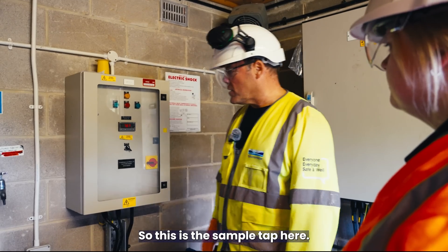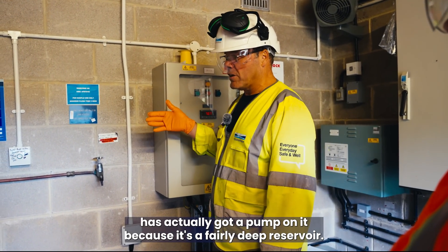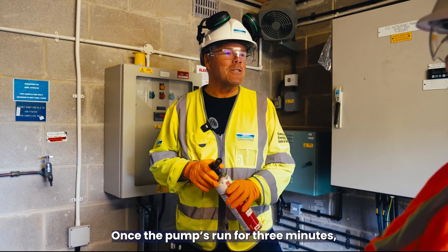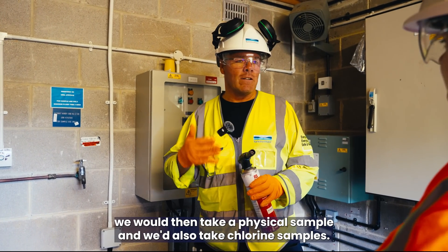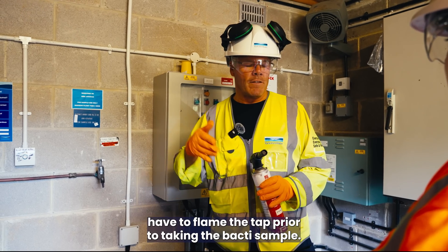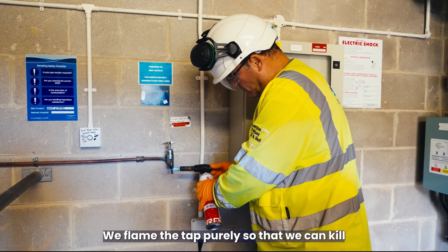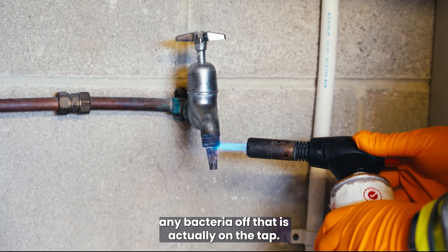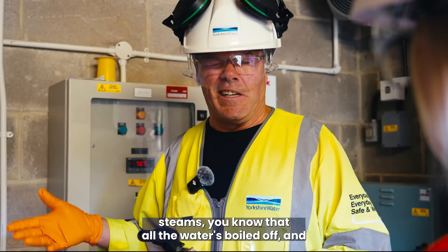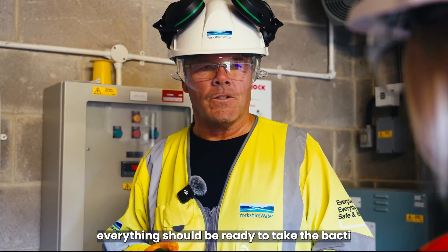Could you show me the sampling procedure? This is the sample tap. It's one of the few sites with a pump because it's a fairly deep reservoir. Once the pump has run for three minutes, we take a physical sample and chlorine samples. We then flame the tap prior to taking the bacteria sample — we flame it to kill any bacteria on the tap itself. Once the tap hisses and steams, you know the water has boiled off and everything is ready to take the bacteria sample.